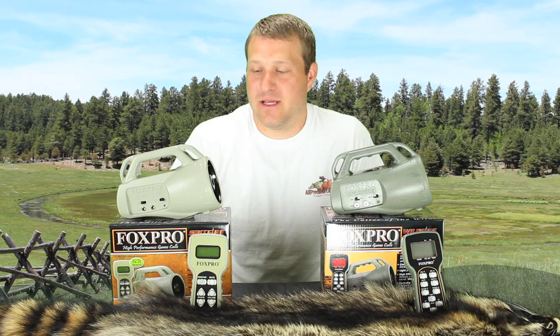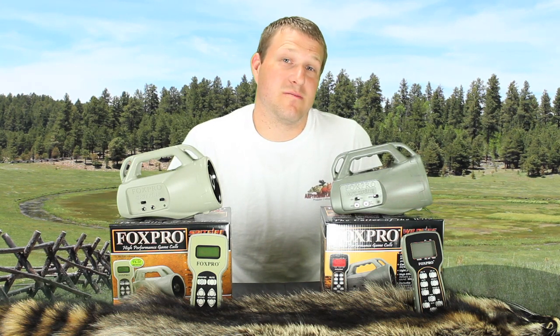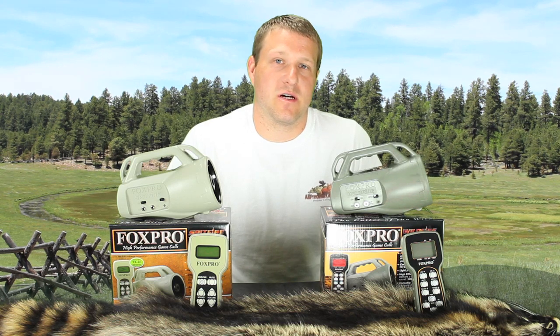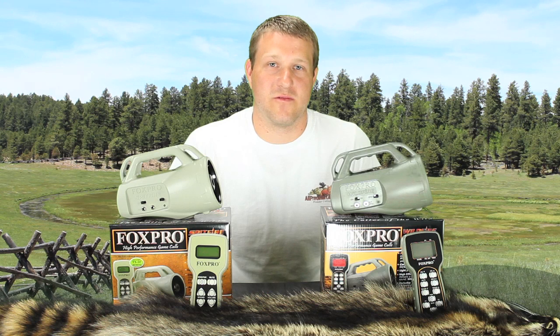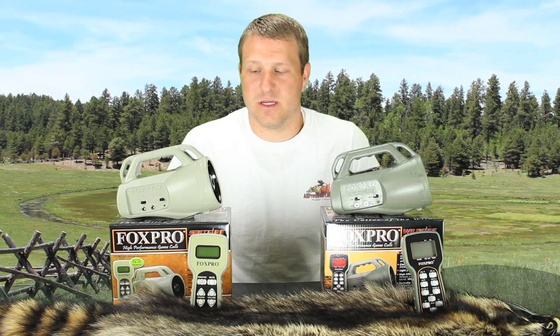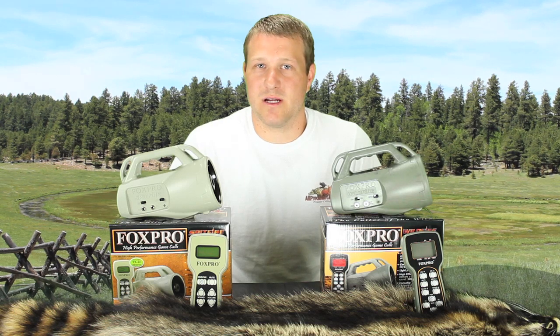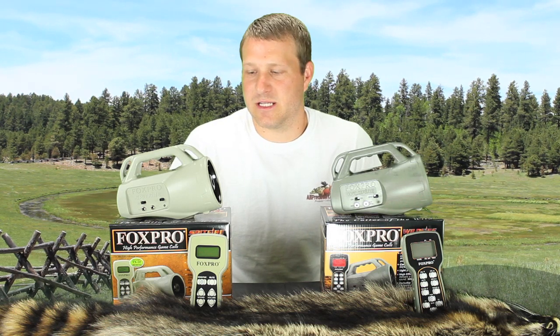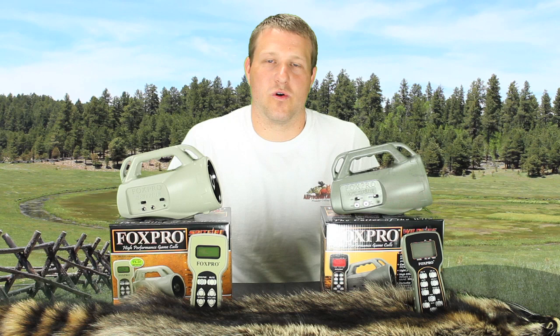So there you have it — really, both units are more similar than they are dissimilar. The Wildfire may be more beneficial for someone who is looking to hunt multiple species or even a hardcore predator hunter who likes to use a variety of different sounds. The advanced features on the remote control make it more ideal for predator hunting. The Spitfire is more affordable and may be beneficial for someone looking for a cheaper product in price, but it definitely has the capability to do what you need it to do for calling predators. Both are great units and come with a one-year limited manufacturer's warranty.